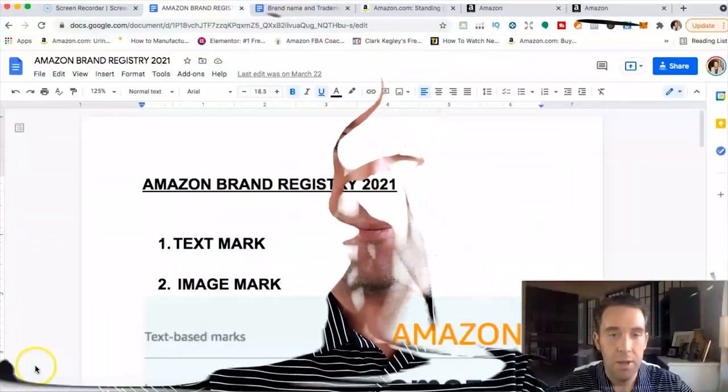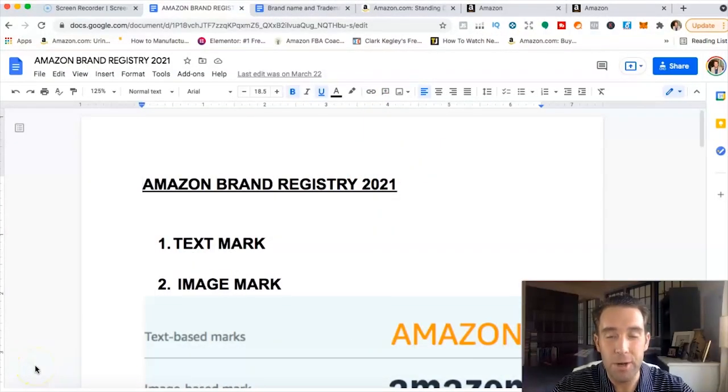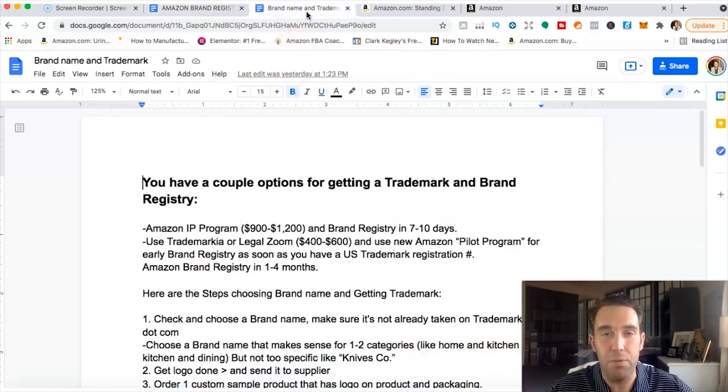Let's talk first about brand exemption or brand approval. It is not required when you want to launch a private label product on Amazon under your own brand name. You don't need an LLC, a business license, insurance, or a trademark to go ahead and launch products on Amazon.